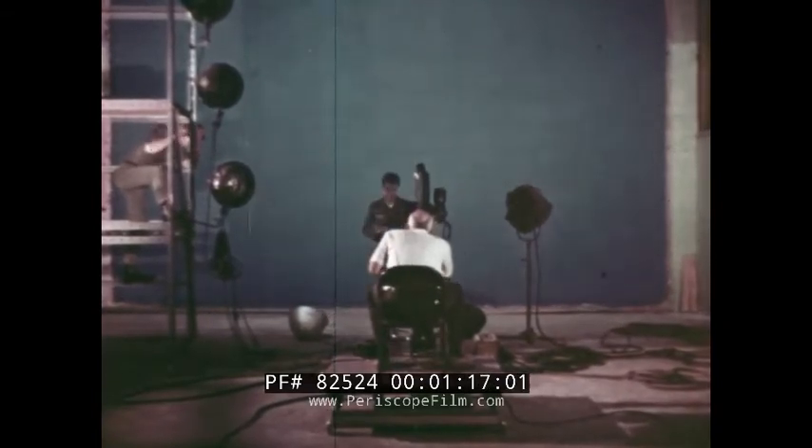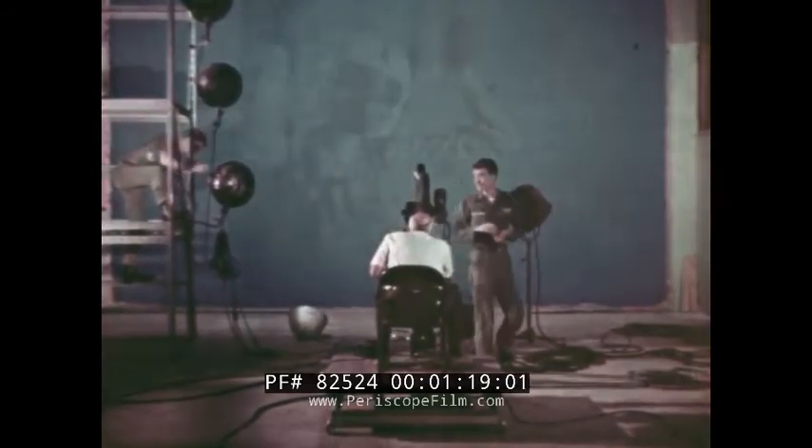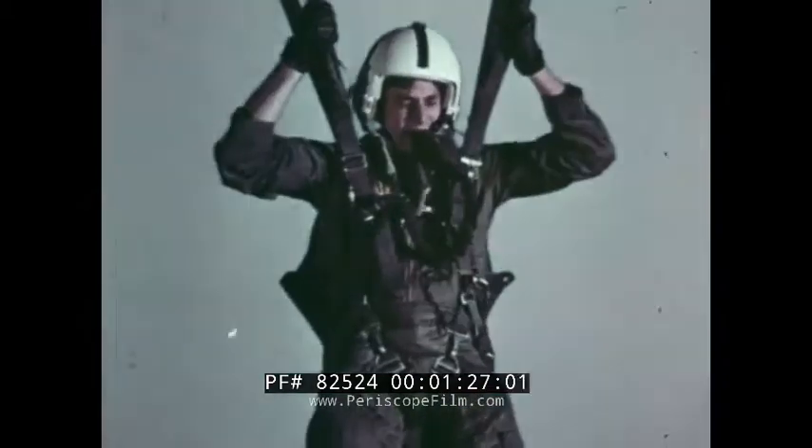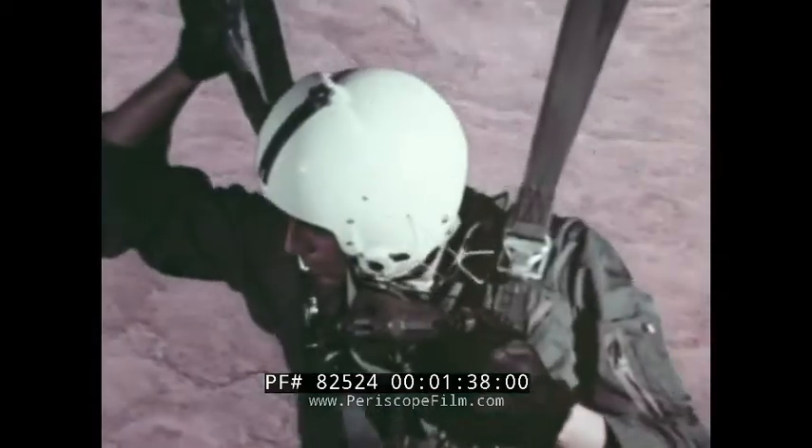How do we use the blue screen process to create realistic special effects? Take a live Air Force parachutist, photograph him against a blue background, black out the blue background, and create a matte effect in black and white. From these materials, live action can be produced against any type of terrain or environment.